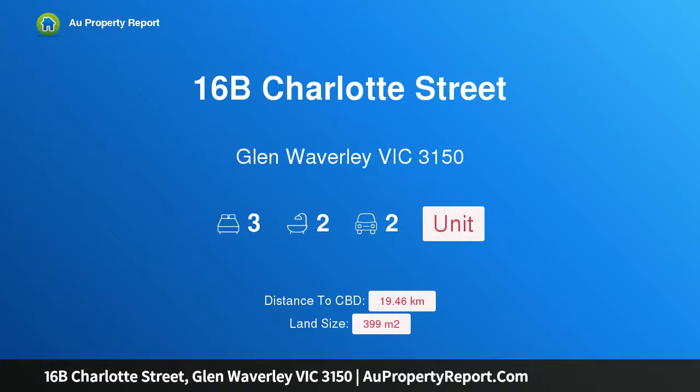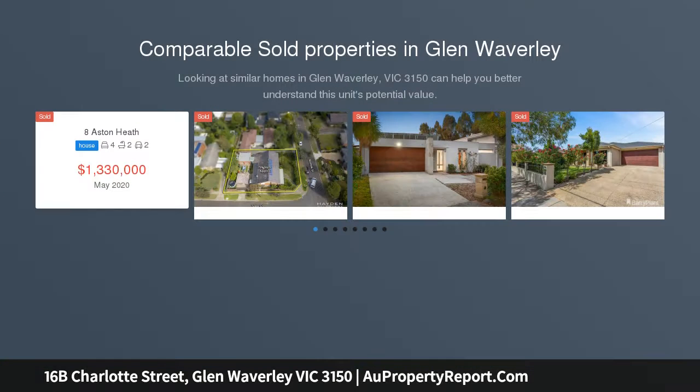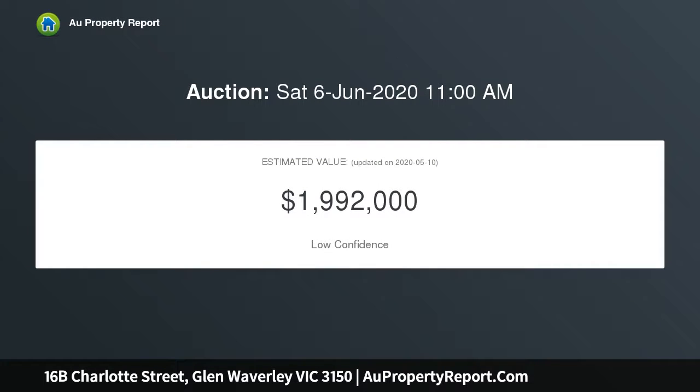Hi, I am glad to introduce property 16B Charlotte Street, Glen Waverley, Victoria 3150. Family beauty in Glen Waverley school zone. A high-end retired builder's home, loved and meticulously maintained ever since. This impressive and spacious home is a completely separate single-level unit offering low-maintenance living, own driveway, and no body corporate fees.